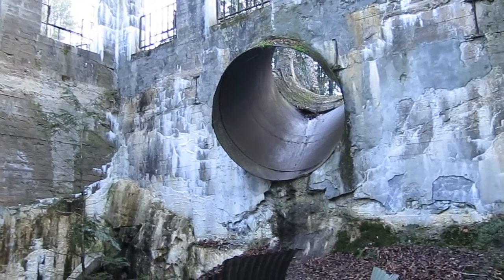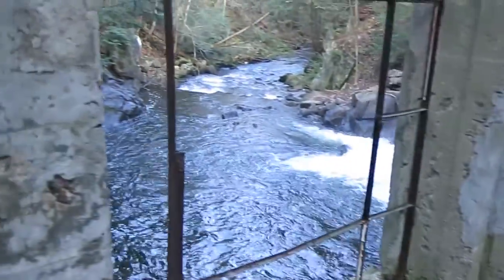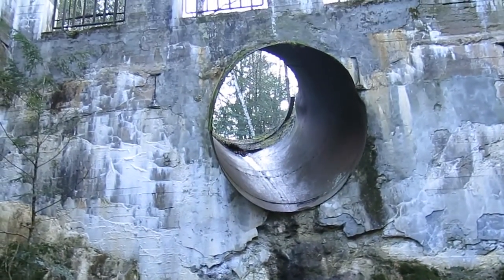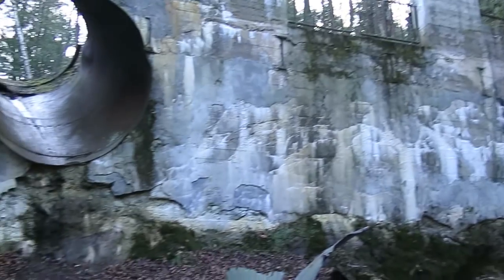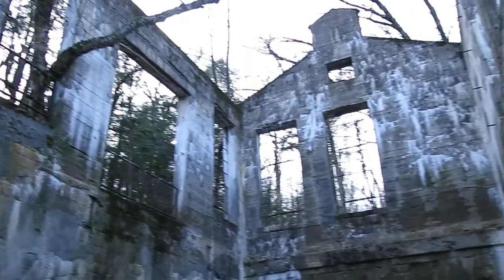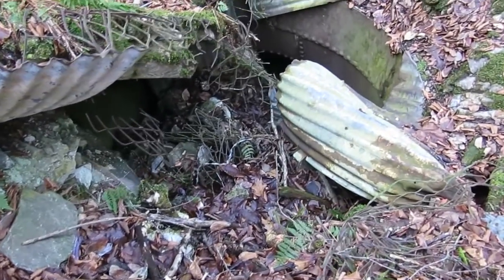This building would have housed a water turbine, with water coming down this pipe here and flowing into the floor before going back out the other side into the stream. There's certainly not much left of the interior — everything has collapsed or been destroyed. Here's a close-up of the pipe on the floor that would take the water back outside.